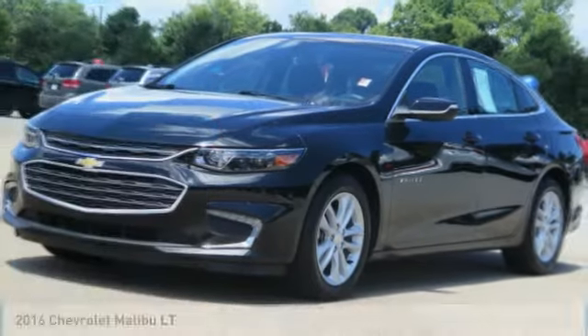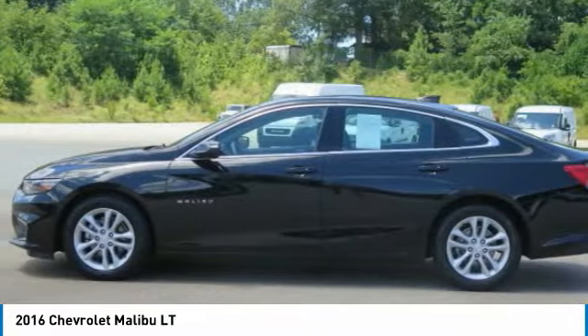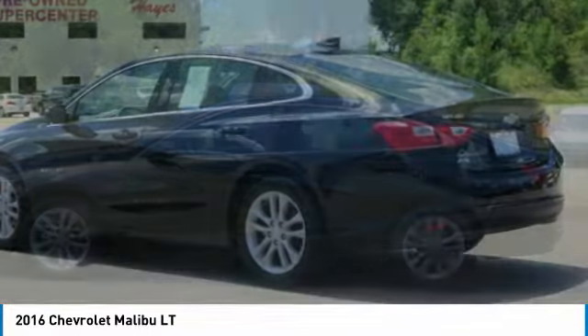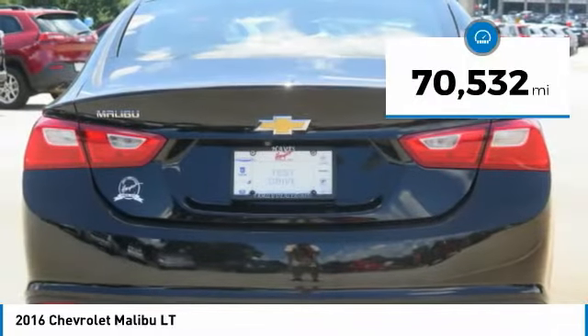Best Drive 2016 Malibu — a combination of performance and fuel economy, the Malibu is a great commuting car. This vehicle has less than 75,000 miles.